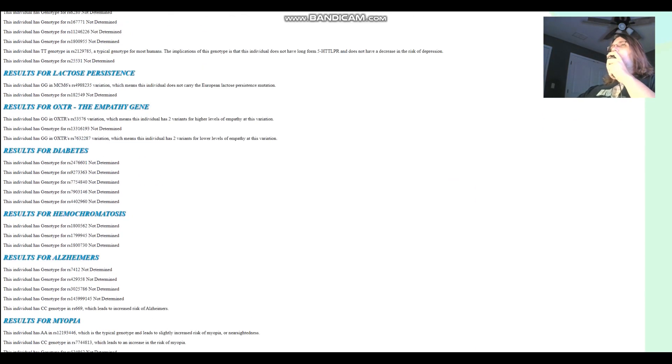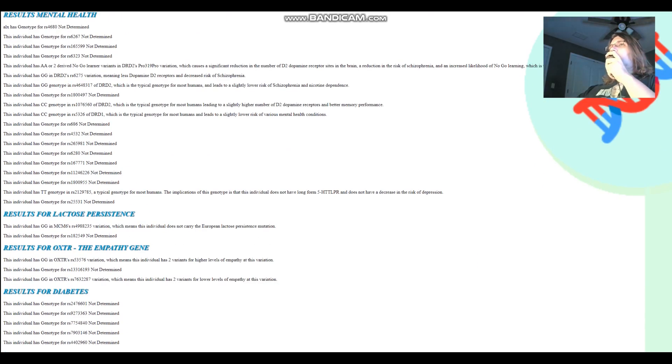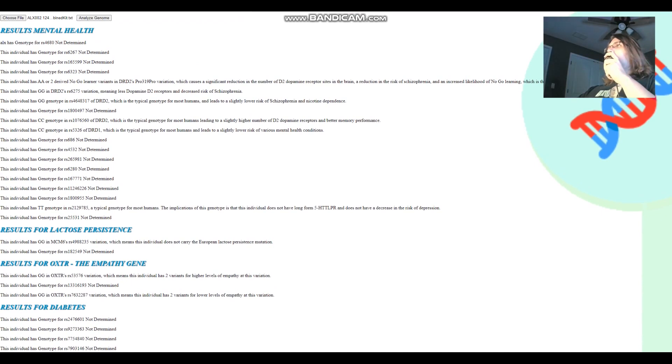That's pretty much all I wanted to cover in this video. Thanks for watching until the end. Leave a like and subscribe if you enjoy my content. Links to download all of these files in 23andMe format will be in the description. Goodbye.